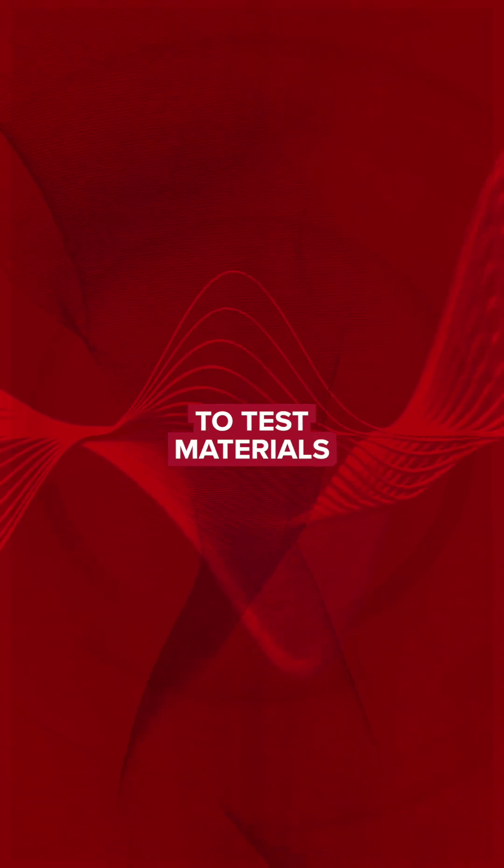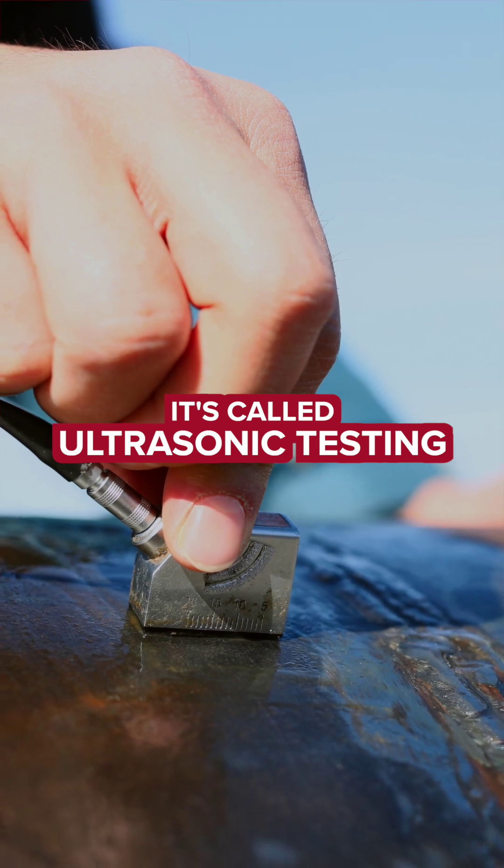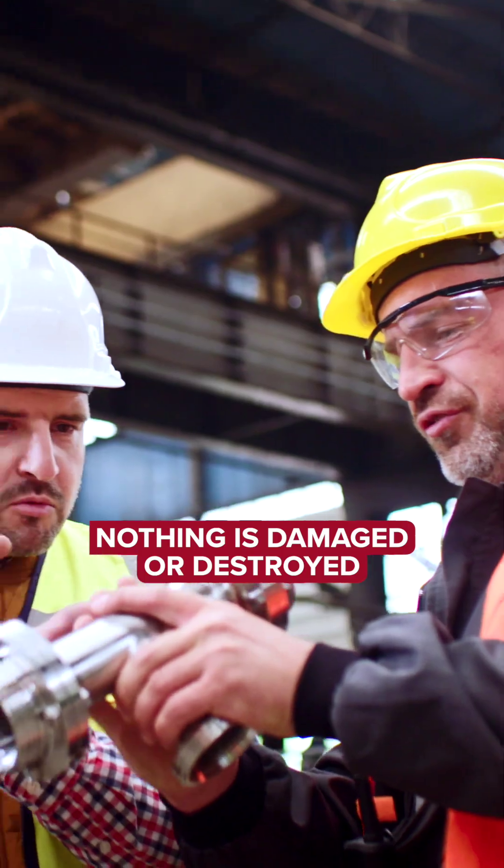Did you know you can use sound waves to test materials like metals or even welds? It's called ultrasonic testing. It's a form of non-destructive testing, which means that nothing is damaged or destroyed.